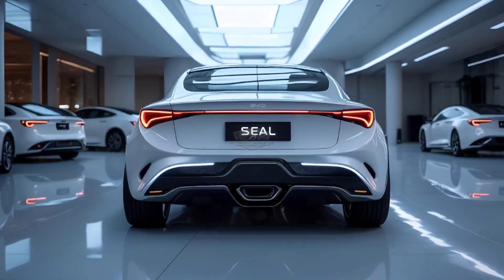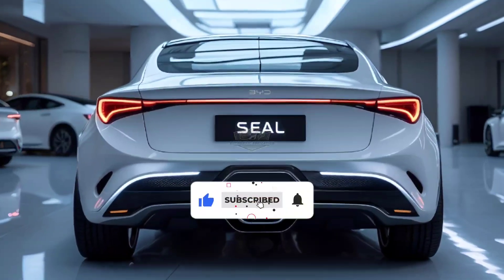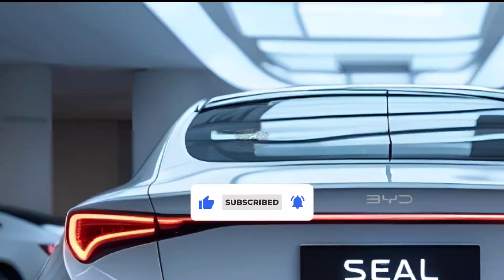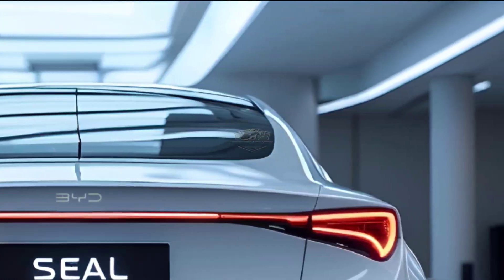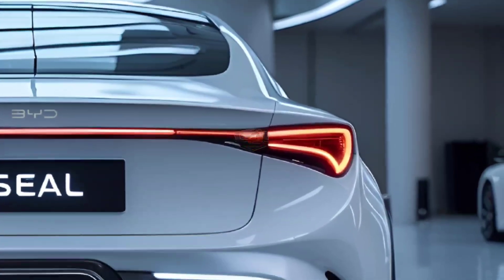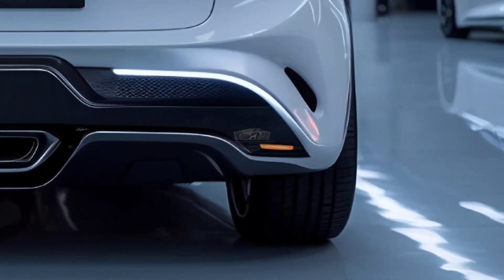Welcome back to Automatic Addiction. The all-electric Tesla Model 3 competitor, the 2025 BYD Seal, has been unveiled in China. It features an 800-volt electrical design, state-of-the-art silicon carbide inverters, and powerful lidar sensors for enhanced self-driving capabilities.